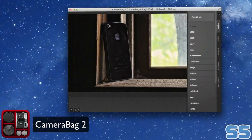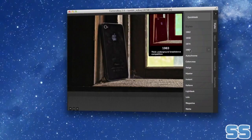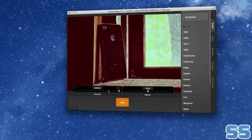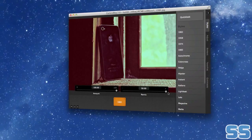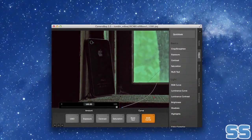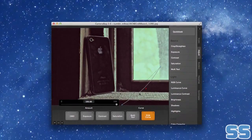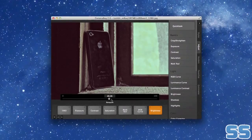CameraBag is a powerful and easy to use photo editing app that gives you a wide range of control over your photos. With over 100 adjustable filters and over 25 custom controls, CameraBag will satisfy even the most picky photographers. CameraBag's core is the analog engine, which brings fast, non-destructive editing to your Mac, making CameraBag an excellent tool for almost anyone.